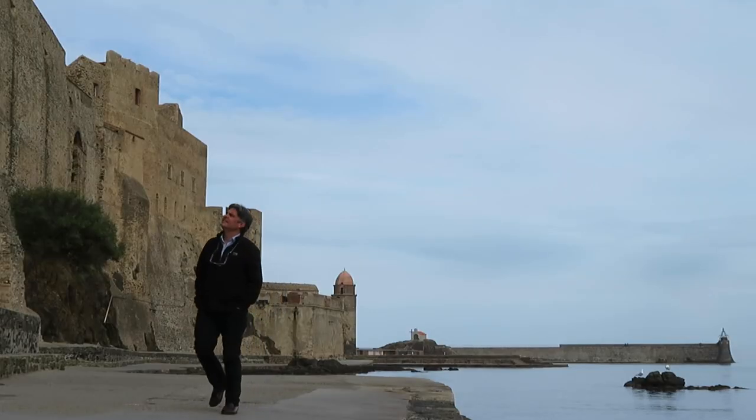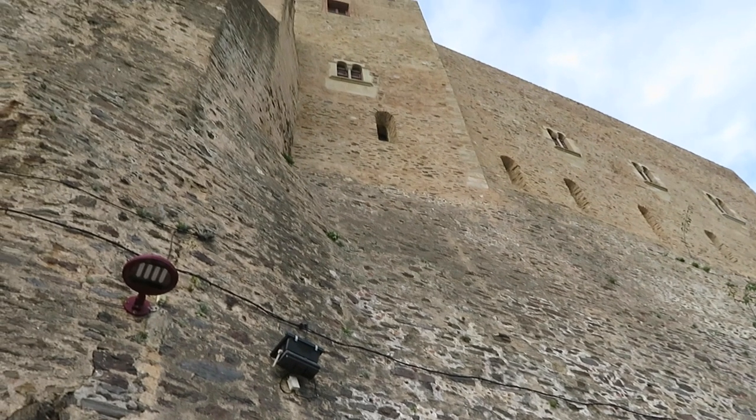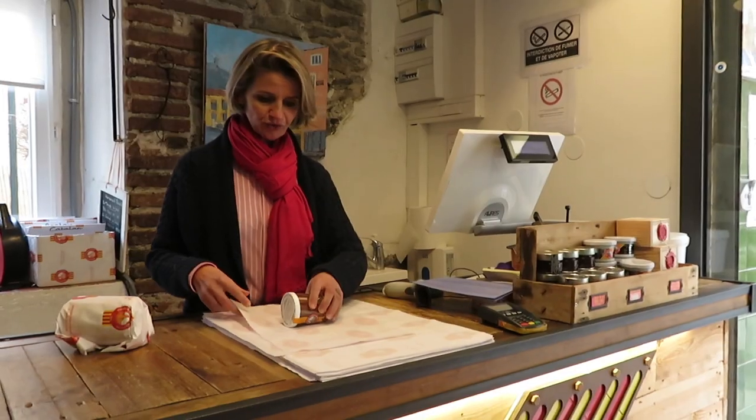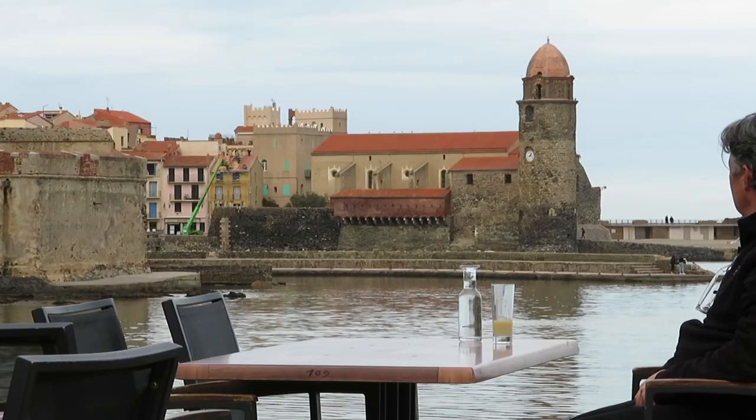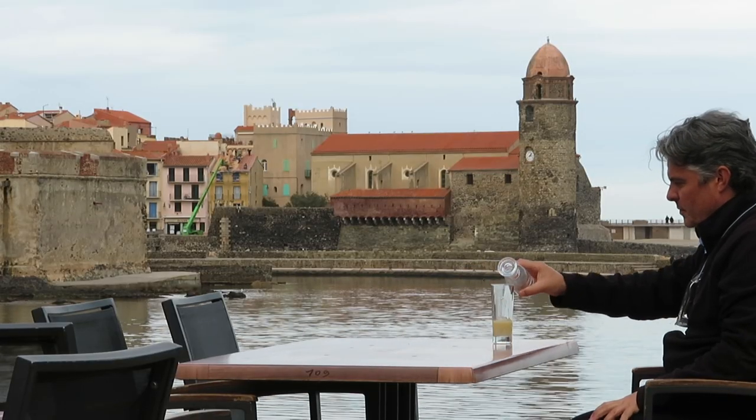Back in Collioure, I take a stroll around the town, stopping off to buy some of the local specialities, and to enjoy a glass of Pastis, the aniseed spirit from the south.